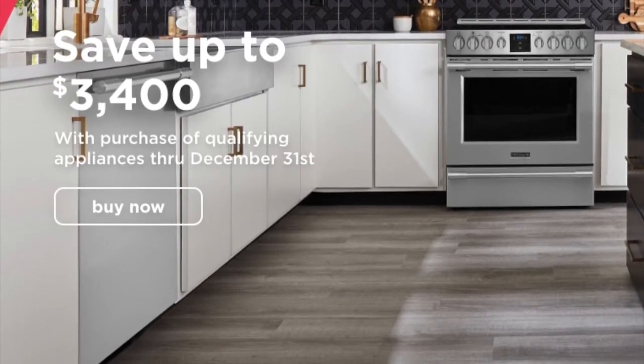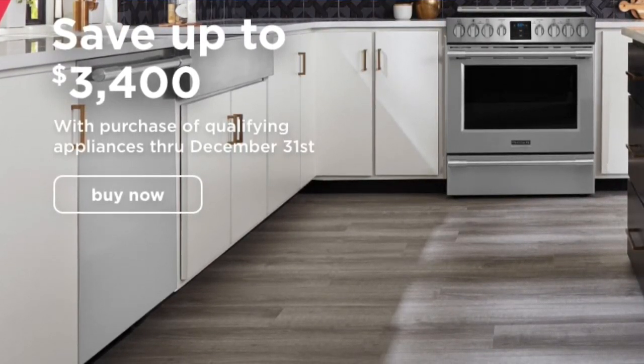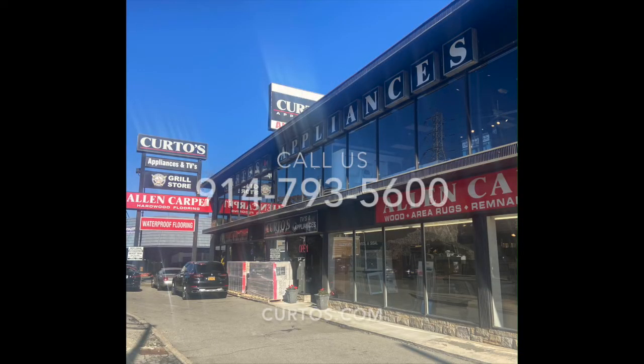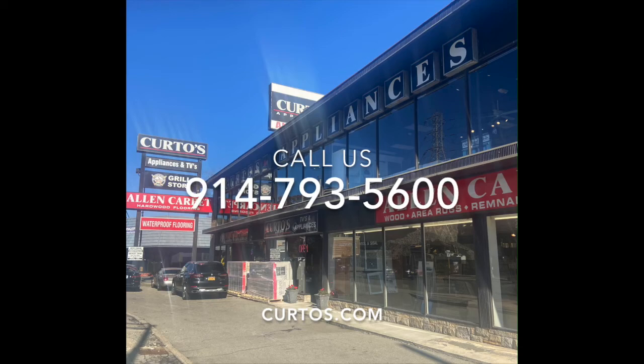I think you should jump on this. It runs from November 1st till December 31st. This stuff is good, and it's in stock, more importantly. So if you don't need appliances, go tell a friend that's thinking of doing a kitchen reno or just doing a spruce up of the kitchen — this is a great move. Questions: 914-793-5600, or email me directly at jonathan@curtos.com. Thank you.